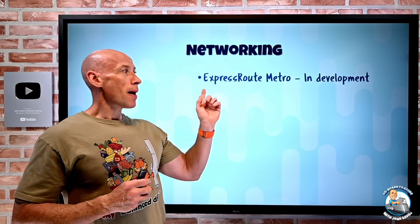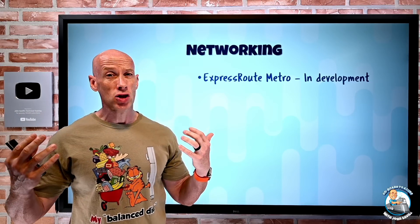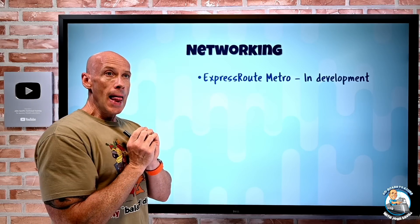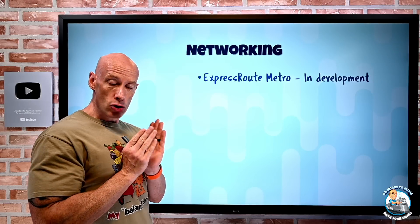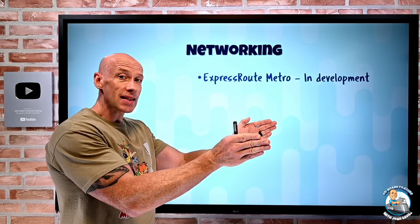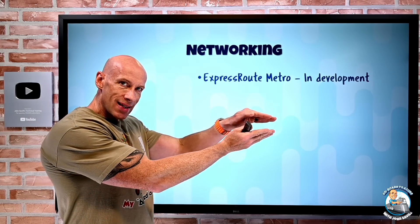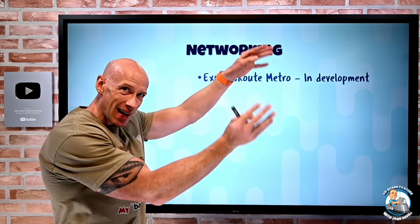On the networking side, ExpressRoute Metro is in development and should preview pretty quickly. What ExpressRoute Metro does is — today when I use ExpressRoute, I get dual connections active-active to two different Microsoft Enterprise Edge routers in the same colo, the same edge peering location. What Metro does is I still have those dual connections to two different MSEEs, but those two MSEEs are now in different colos, though still in the same metro — the same city. There's no difference in functionality; I can still have private peering and Microsoft peering.